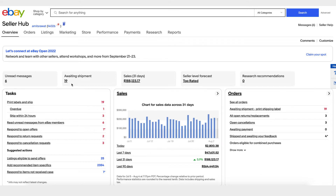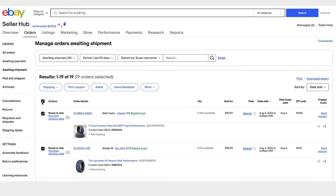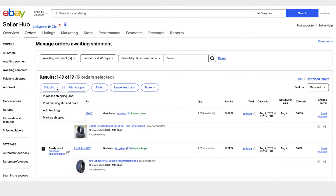Let's say you want to fulfill your awaiting shipment orders to get them ready to ship. Click on Print Labels and Ship — you will land on the Setup Orders page on the Awaiting Shipment section. You can fulfill your orders one by one, or you can select multiple orders and click on Ship and Purchase Shipping Label for all the orders that are awaiting shipment.